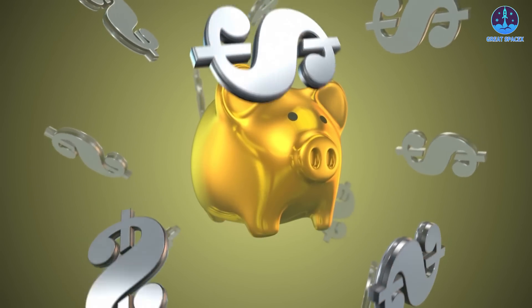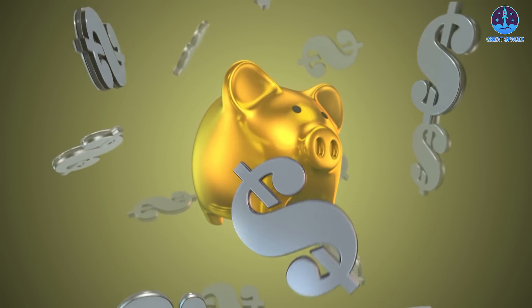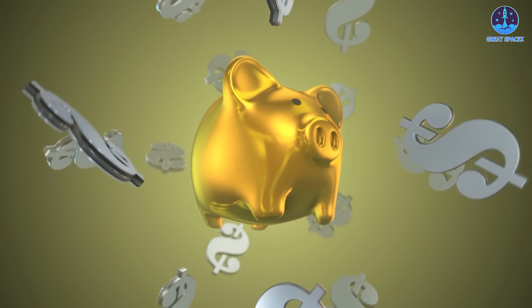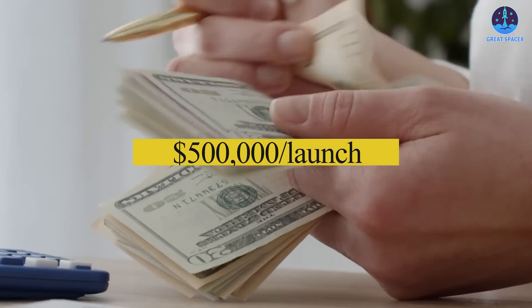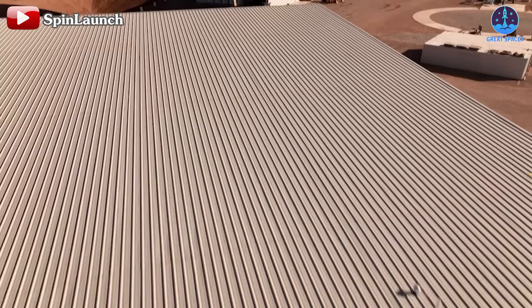This rapid turnaround contrasts with the extensive preparations and recovery efforts often required for rocket launches. Consequently, Spin Launch anticipates each launch costing as little as $500,000 — a fraction of current rocket-based prices — which could attract a wide range of customers.